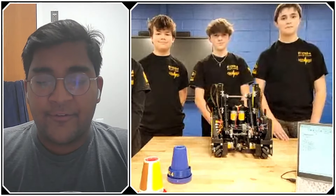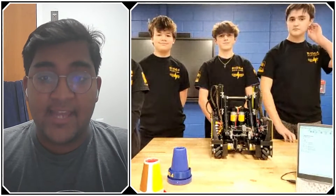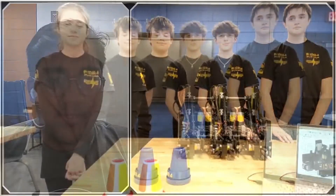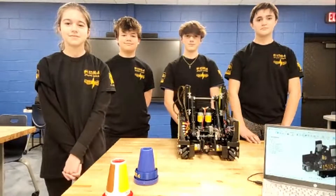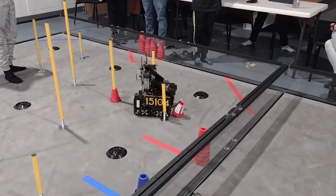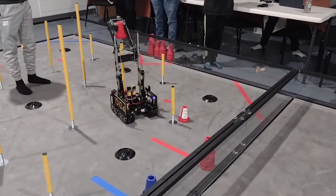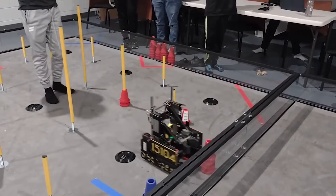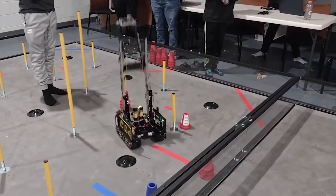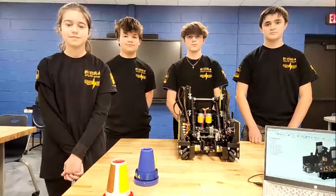Hello everyone, reporting today for First Updates Now. I'm Abbas, and with me here I have Olivia, Finnegan, Vincent, and Dean from Team 15104, the Static Eagles, who recently competed in the Lake Orient qualifier in Michigan with a high score of 222 points, putting them at 30th in the world. With a top 5 high score, they're looking to beat that record at the Northwest Michigan State Championship on December 15th through the 17th. Today they'll talk about their amazing robot and how they achieved consistency in their design and software.